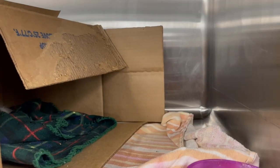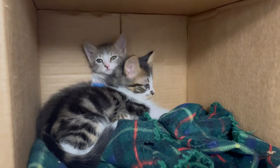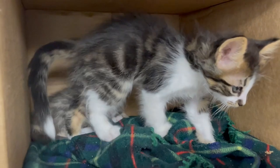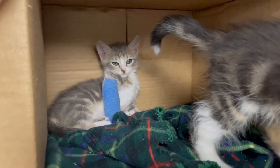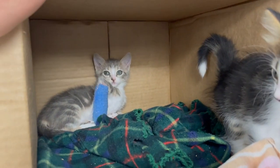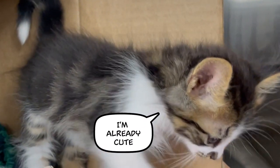Dee Dee and Dexter are doing great — a lot of entertainment for everybody. Eating and drinking good, thriving, cuddling. Today we're going to change that splint; it's been on a week, so it'll be interesting to see what that looks like and make sure there's no complications under there. All is well so far, but we're going to change that splint and make sure things are going good and just go from there.